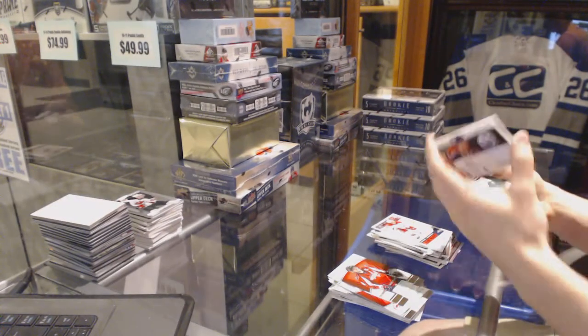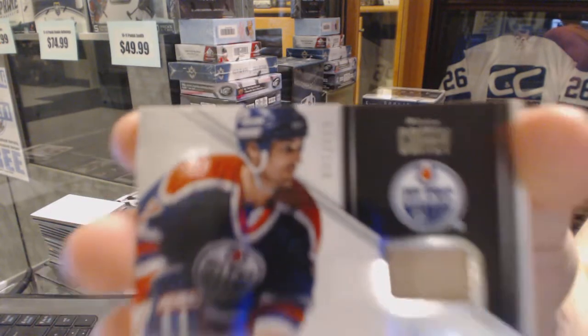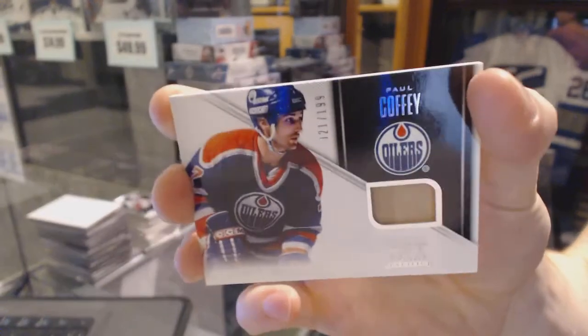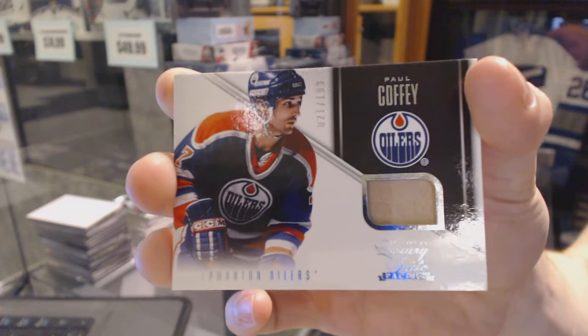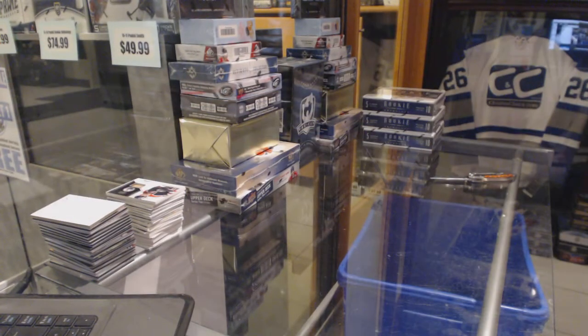Mikhail Kurbovsky. And a luxury suite game used stick, numbered of 199 for the Edmonton Oilers, Paul Coffey. Paul Coffey. On to box four.